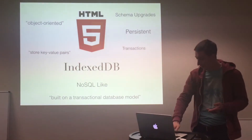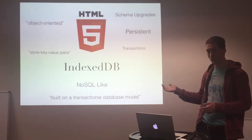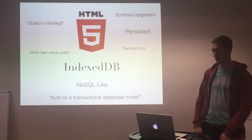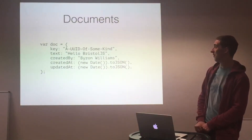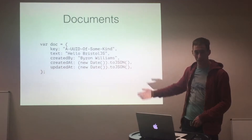So I thought, let me try and put all of my posts into IndexedDB and see if I can make my life a little easier so I don't have to keep writing Markdown. I started by having a document with a key and some text that I would write — that would be my current thought.